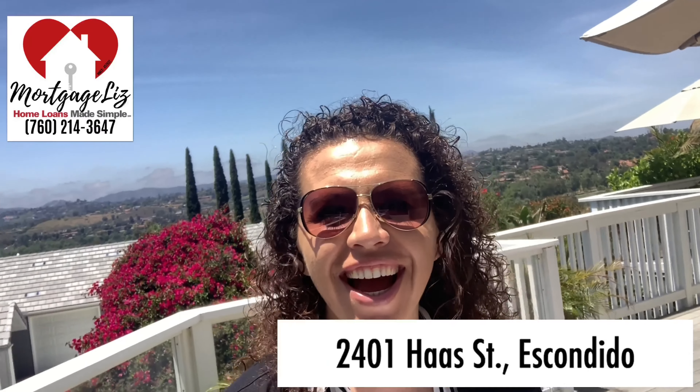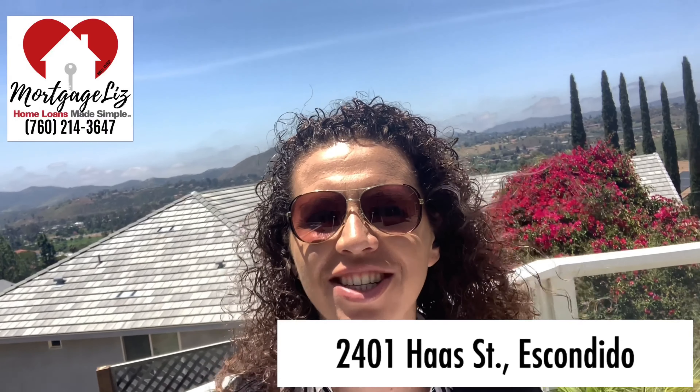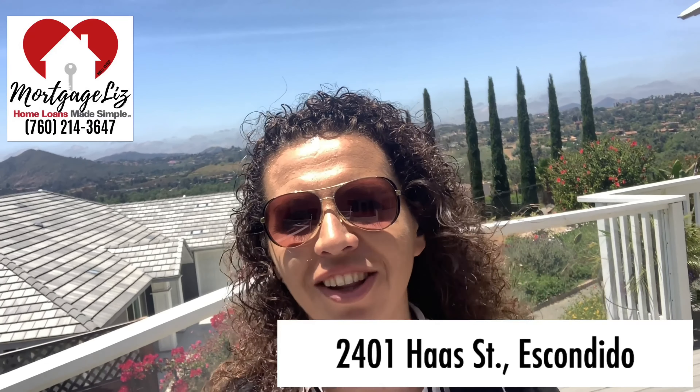Hello guys, here we are at 2401 Haas Street. Check out this view — oh my gosh, this house is amazing. We're gonna look inside; there's a whole bunch of rooms, a whole bunch of bathrooms, and it is definitely one to see. Stay tuned, here we go.